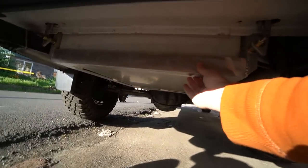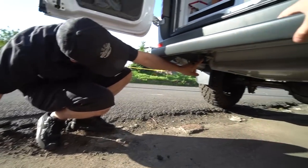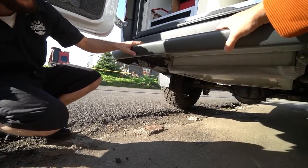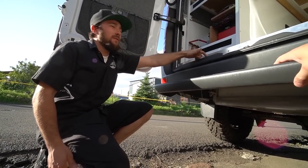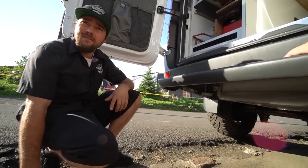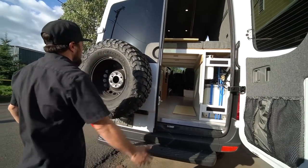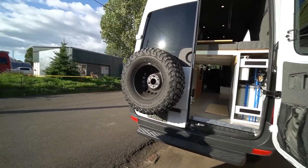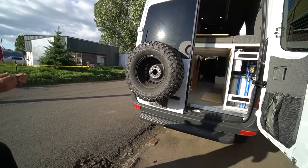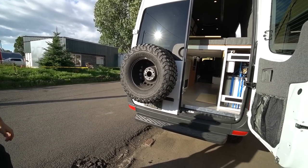There's a 316 aluminum skid plate that bolts into every location where the spare tire used to be, using the same huge 19-millimeter bolts that held the tire up. The spare tire itself was moved to an external carrier that the customer already had — they just modified it a little bit to accommodate the larger tire size.